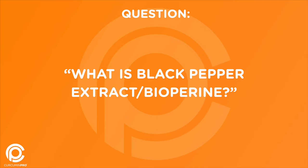Question: what is black pepper extract or bioperine? And why do people say you have to have bioperine and curcumin to make curcumin work?